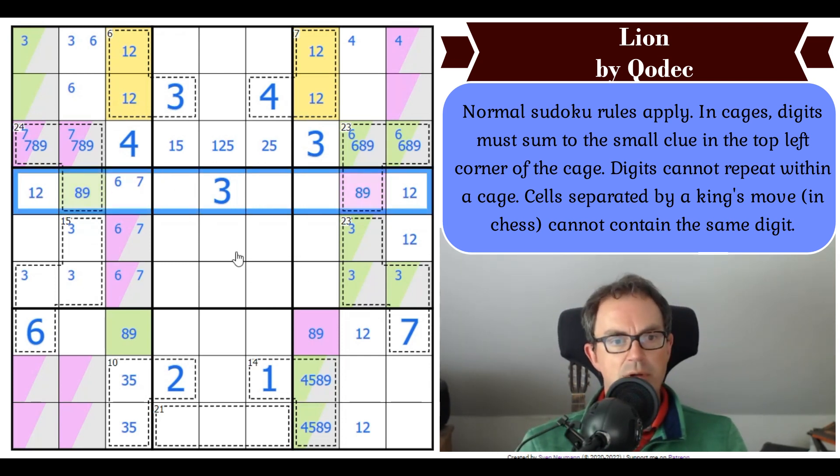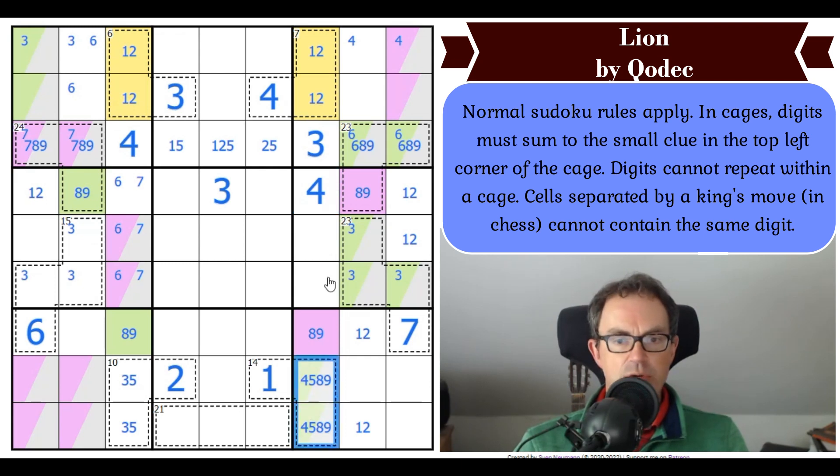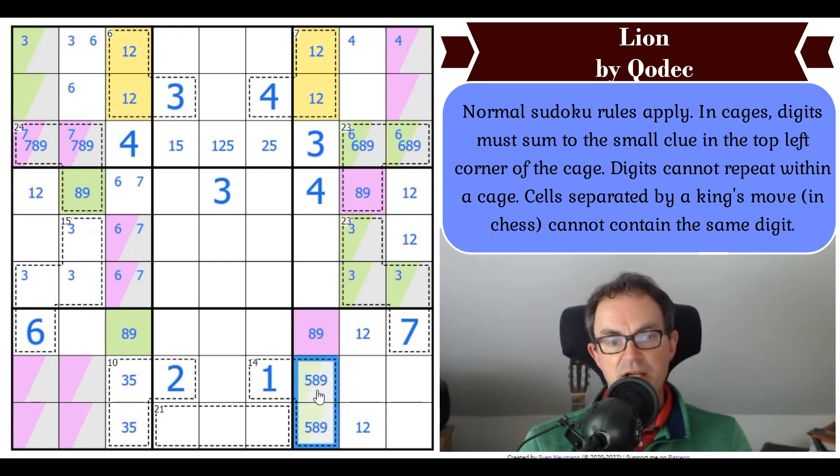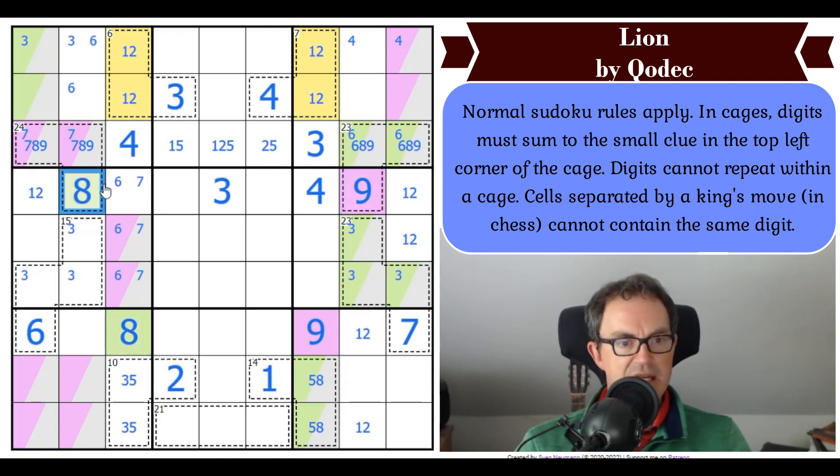Where does 4 go in this row? Not there, not here by king's move, not there by Sudoku. That's a 4. Now this has not got 4 in it, so this has to be 5. It has to be 5, 8 — because if it's 5, 9, that has to be a zero and it can't be. So this is 5, 8. Purple is 9. Green is 8.